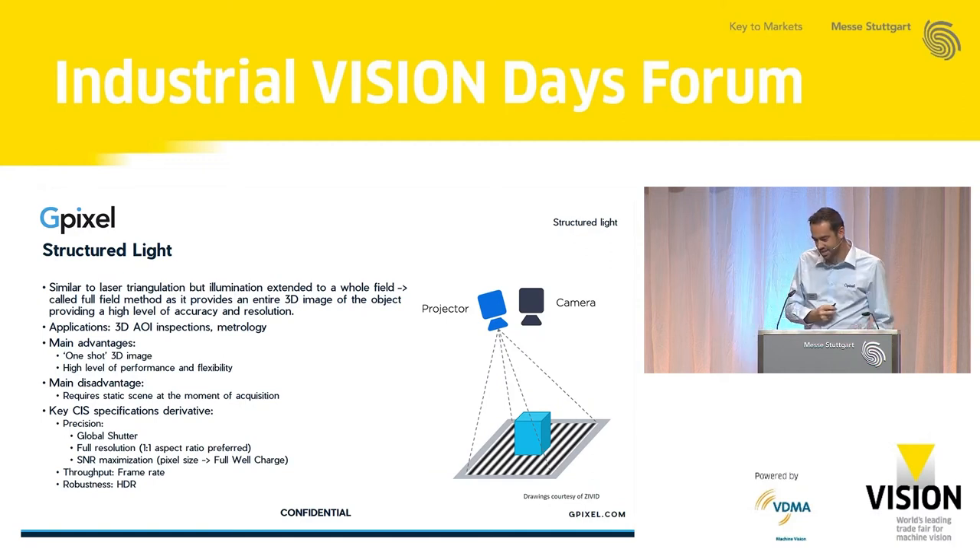Looking at sensor specs for structured light — it's similar to laser triangulation, but with a few differences. It's also a global shutter, but typically an area sensor with a roughly one-to-one aspect ratio, where preferably high resolution is desired, because the higher the resolution, the higher the depth resolution as well. Similar requirements apply for signal-to-noise, resulting in larger pixel sizes and certain full well requirements. Again, the faster the sensor, the faster you can measure, so there are frame rate requirements, and similarly, robustness translates to high dynamic range.